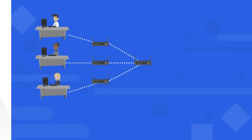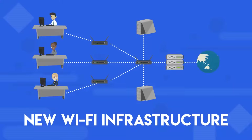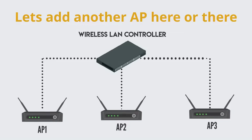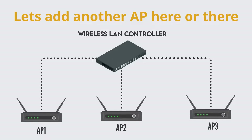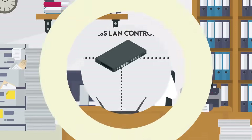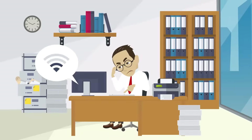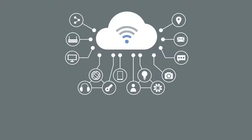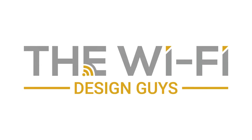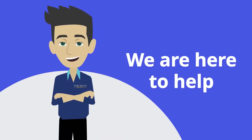Meet Andrew. He's been given the approval to deploy new Wi-Fi infrastructure for his organization. In the past, Andrew's business took the 'let's add another AP here or there' approach to their Wi-Fi network design. Unfortunately, this approach has ended in slow Wi-Fi performance and a network that does not meet their business needs.